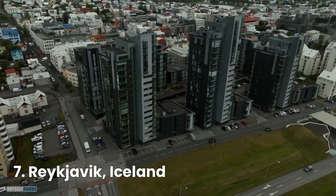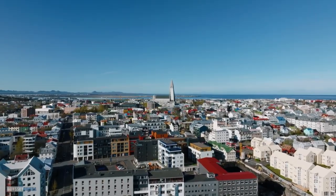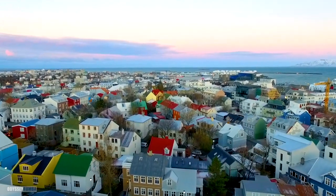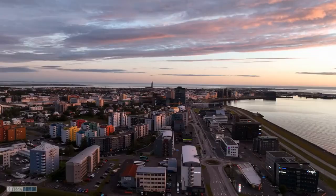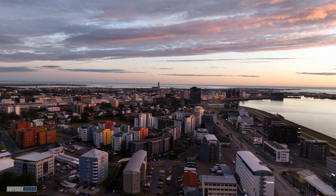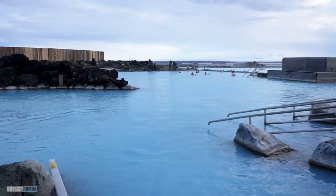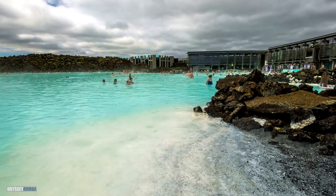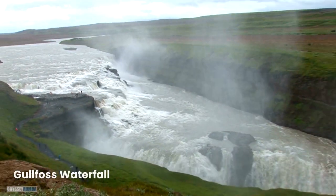Now, we venture to the land of fire and ice, Reykjavik, Iceland. Soak in the rejuvenating Blue Lagoon's geothermal waters, surrounded by volcanic landscapes. Journey along the Golden Circle to witness the powerful Gullfoss waterfall, a stunning two-tiered cascade.